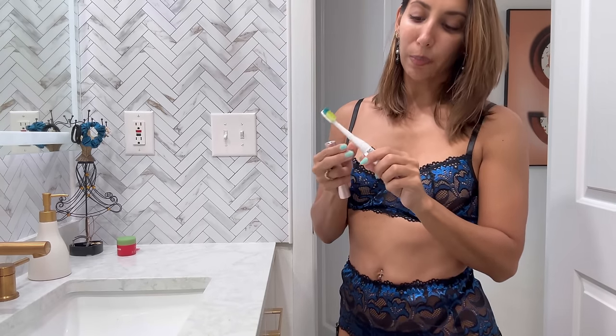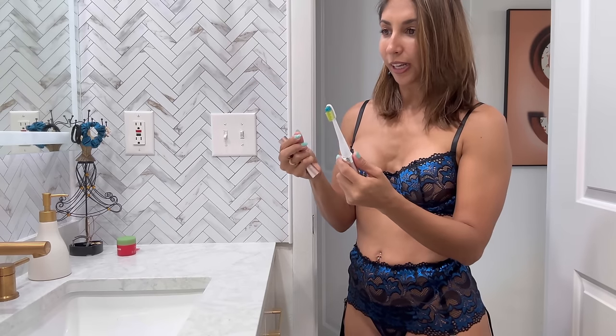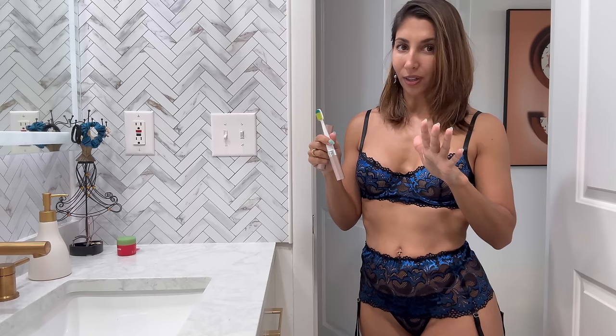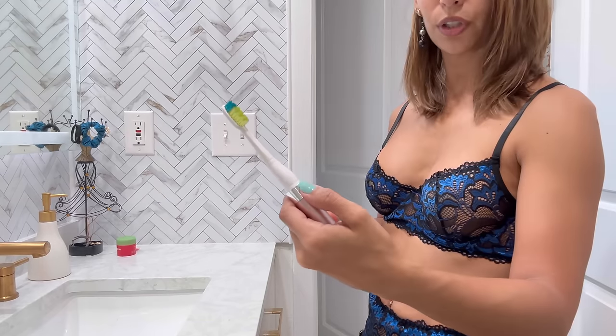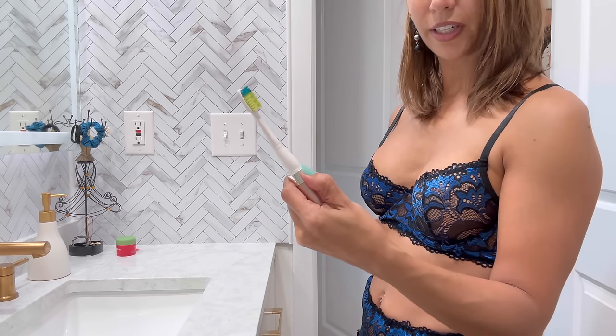Second beauty product — this is a travel toothbrush by Boom Sonic. It's an electric sonic brush. I love that it comes with a cover so I don't need to pack my giant toothbrush when I travel. You just hold the button for a couple seconds to turn it on, same to turn it off. It's battery operated, has an auto shut-off after two minutes. I think it's around $15 — definitely check it out.